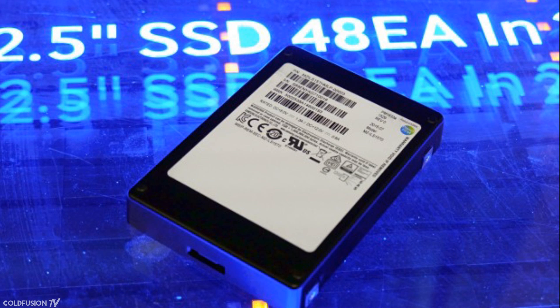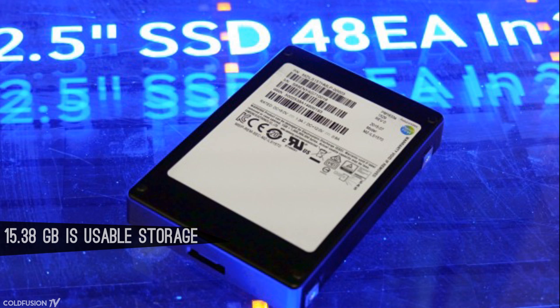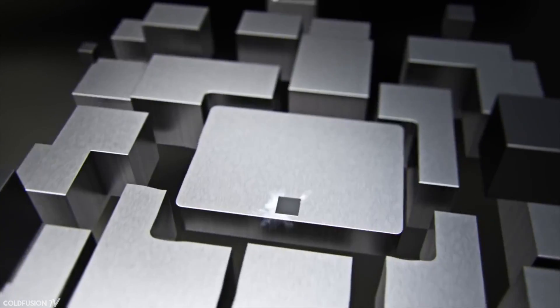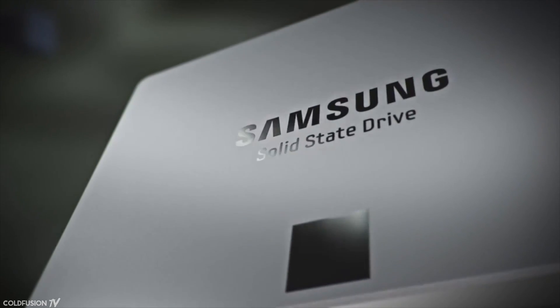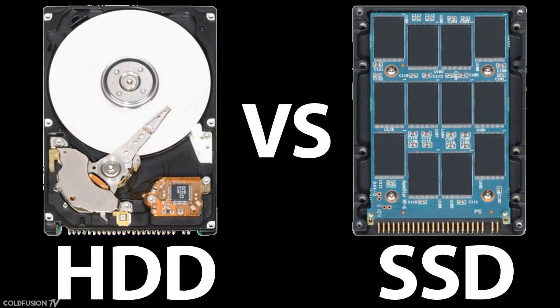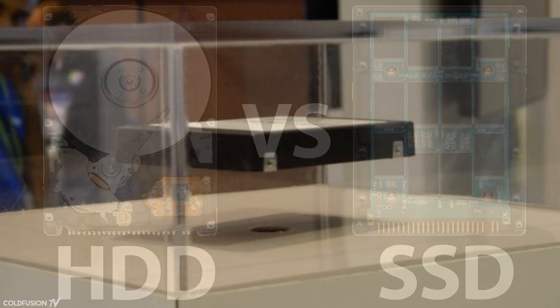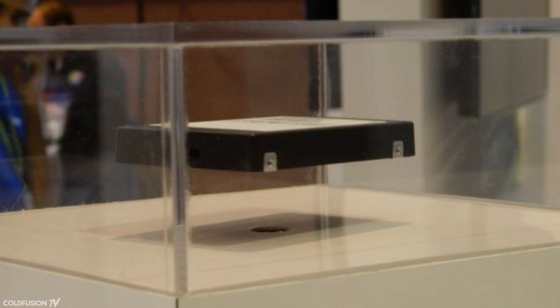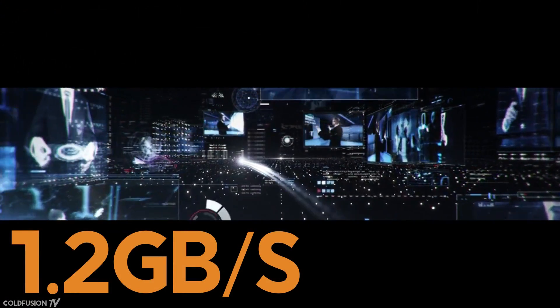Well, almost 16 — technically, 15.38 of the total 16 terabytes is actual user storage. That aside, the most amazing thing is that this hard drive is not a hard disk drive, but a solid-state drive — the kind that has no moving parts and is much faster than the traditional spinning disk drives. Samsung first announced the drive in April of 2015 and creatively titled it the PM1633A. It's only 2.5 inches in width.